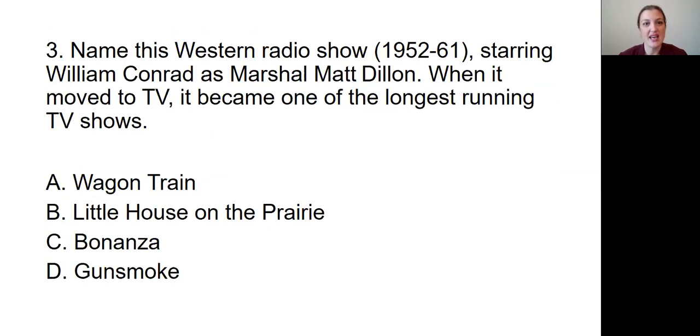Question number three: Name this Western radio show that ran from 1952 to 1961, starring William Conrad as Marshall Matt Dillon. When it moved to TV, it became one of the longest running TV shows. Is it A, Wagon Train; B, Little House on the Prairie; C, Bonanza; or D, Gunsmoke?